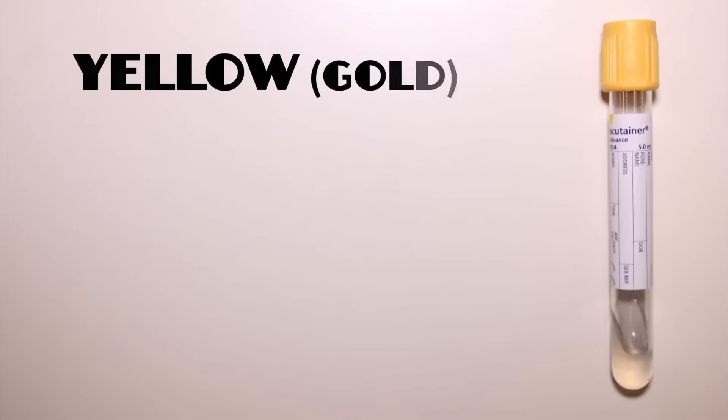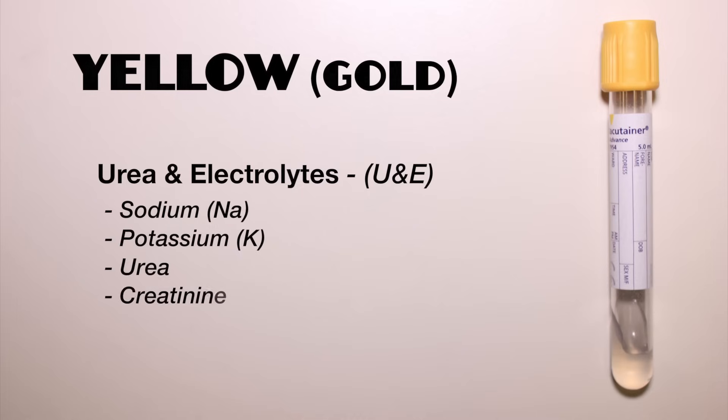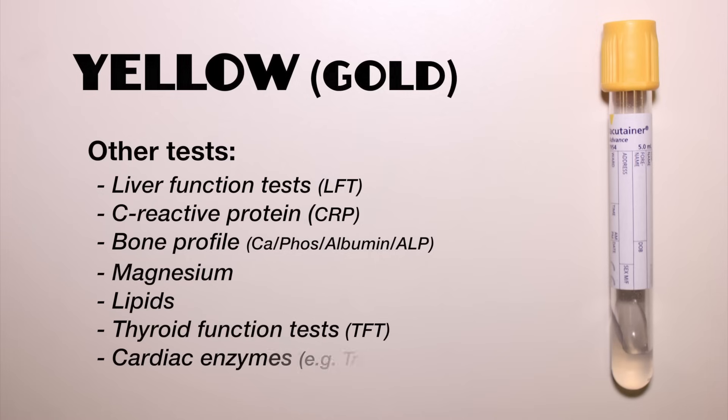The gold top bottle is used for a range of biochemistry tests including urea and electrolytes. This gives values for sodium, potassium, urea and creatinine, used for assessing kidney function and detecting electrolyte derangement, for example hyperkalaemia. Other tests include liver function tests, C-reactive protein, bone profile, magnesium, lipids, thyroid function tests and cardiac enzymes.